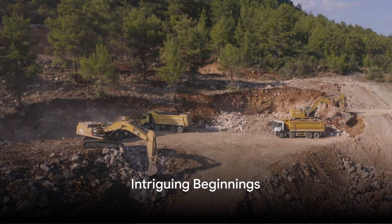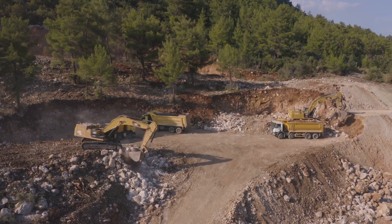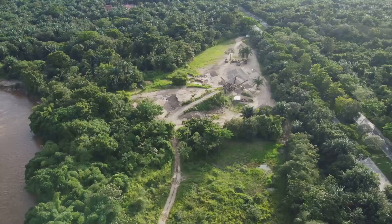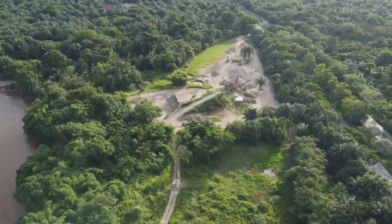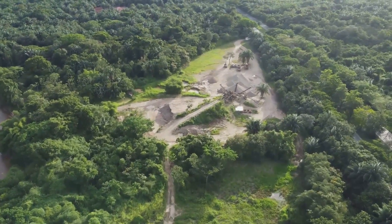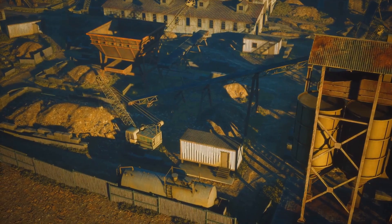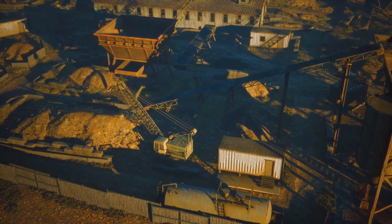Have you ever wondered how the shiny metals we use every day are extracted from the Earth? It's not as simple as picking up a shiny nugget. Metals, in their natural state, often exist as part of complex mineral structures, buried deep within our planet's crust. Extracting them requires a fascinating blend of science, technology, and sheer human determination.